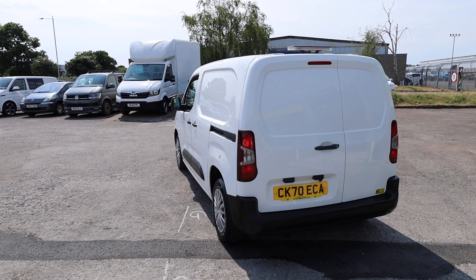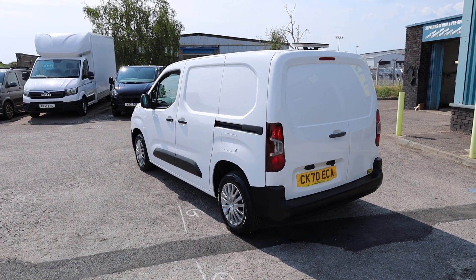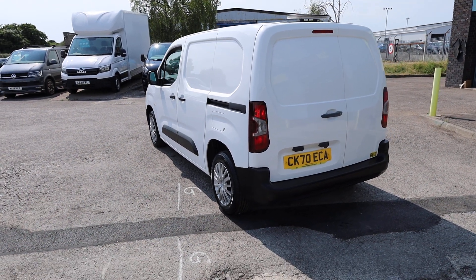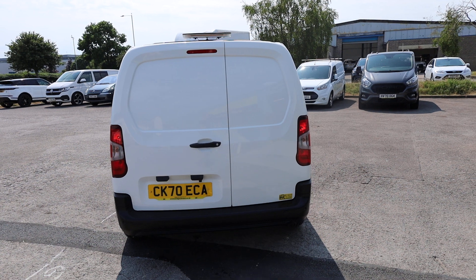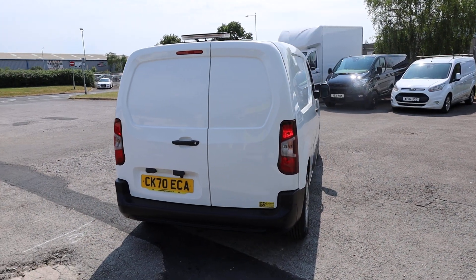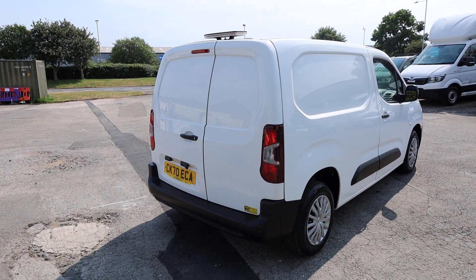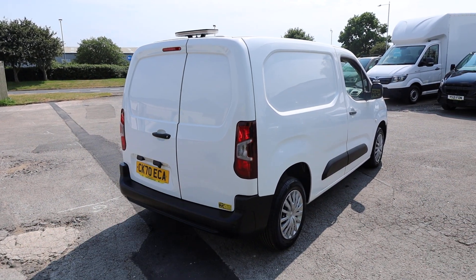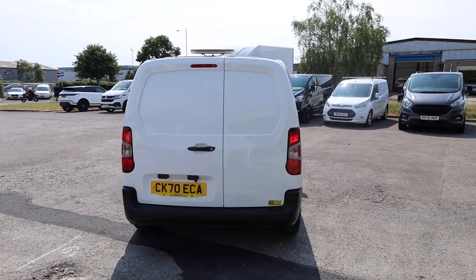This is the Enterprise model, which is the spec level, and what we're going to do in this video is have a little walk around. I'll show you the spec that you get on a Citroen Berlingo Enterprise of this age, talk you through the condition of this particular example, and what we've done to it during our preparation, as it is currently available for sale here at Bridgend Van Centre.